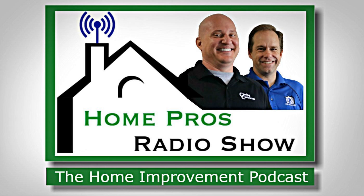Welcome to the Home Pros Radio Show podcast. I'm Tommy Donovan with Ric Home Inspections, your co-host for the Home Pros Radio Show. To send us your question by email, visit our website at homeprosradio.com or email us directly at ask@homeprosradio.com. Today we have a listener who was looking for some advice on crawl space ventilation.